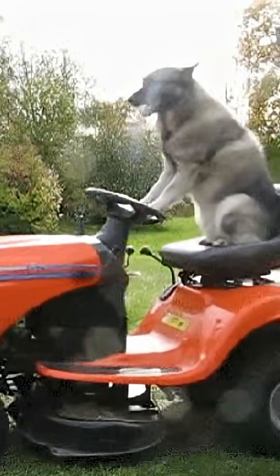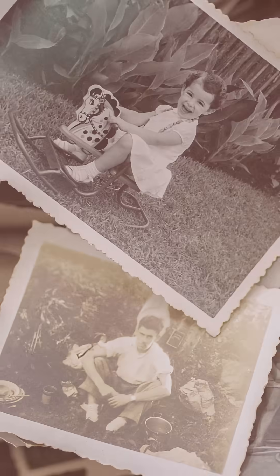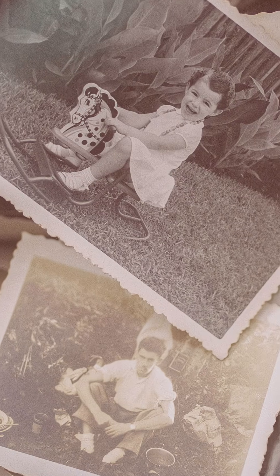You know when you're mowing the lawn and you're suddenly hit with a pleasant and unmistakable smell which can only be described as the smell of cut grass? For some of you, this odor might even elicit strong feelings of nostalgia.